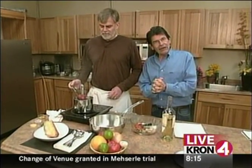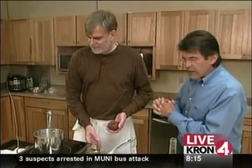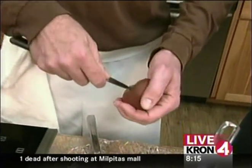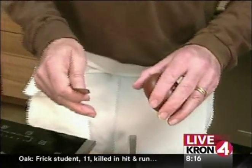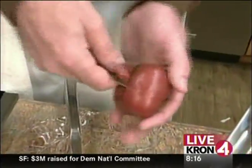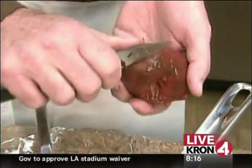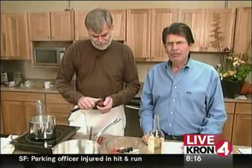Rick Hackett of Bocanova Restaurant will peel a tomato. You just stick it in boiling water for about 10 seconds. A lot of people will throw it into ice, but I prefer not to because water dilutes the flavor. And then you just core it, and the peel will come right off. Just slips right off like a diaper off a baby.